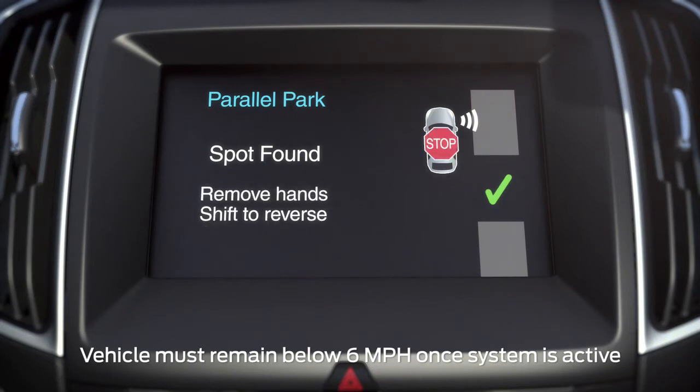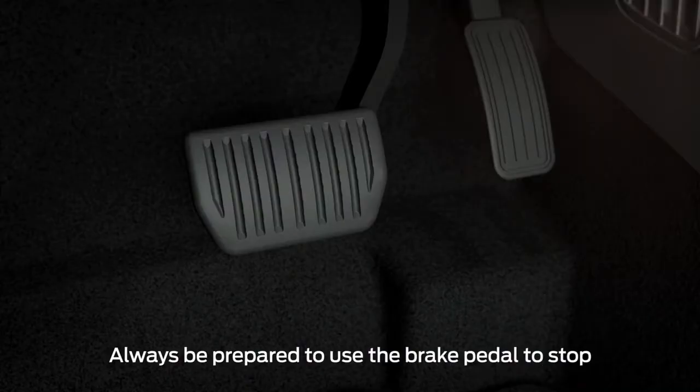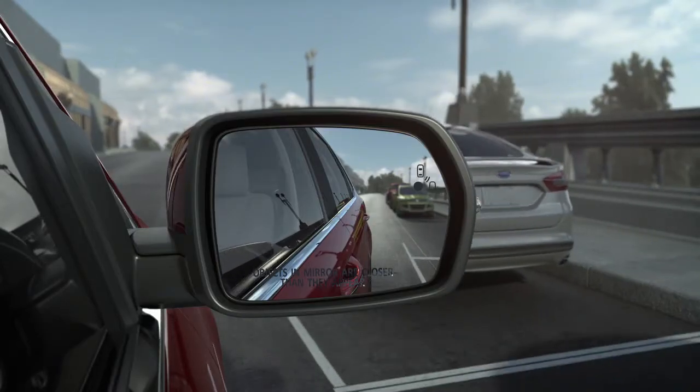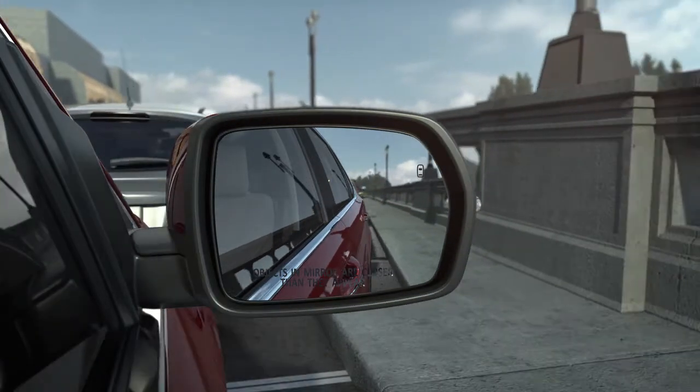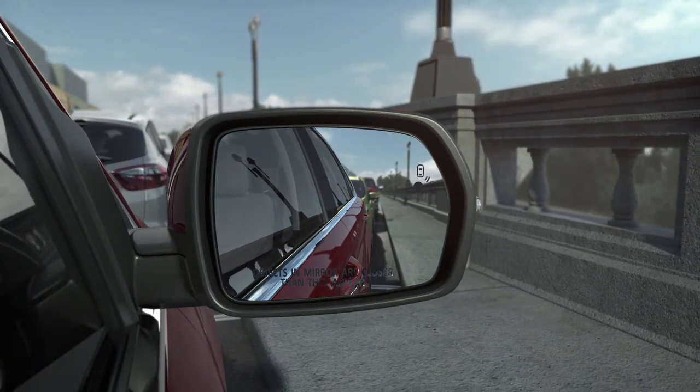Follow the prompts on your screen, accelerating, shifting, and braking as needed. And be sure to watch your mirrors and your surroundings for any objects which you may be getting too close to.